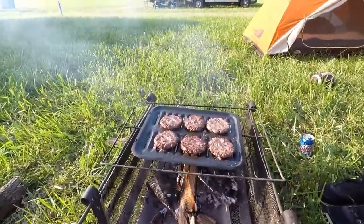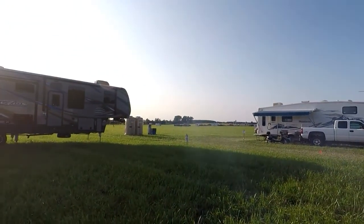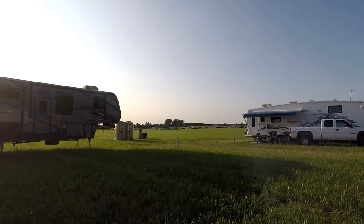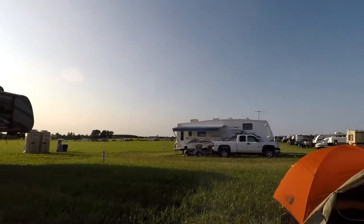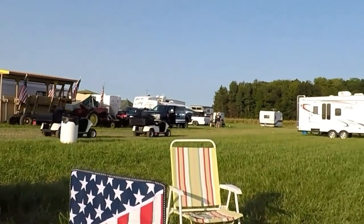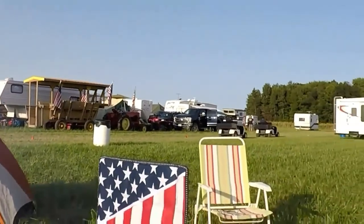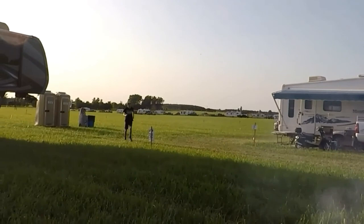Burgers are almost done. It's filling in here — look at the line. I see Jared coming back, but there's a line of campers coming to get in here. This thing is huge. There goes security — he'll be driving around all night making sure nobody gets rowdy. Although rowdy is cool sometimes, but not all the time.